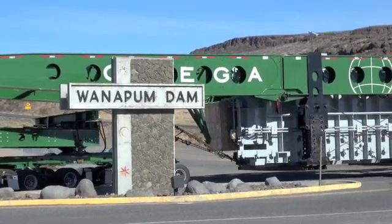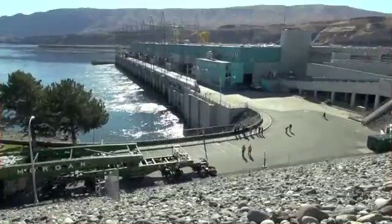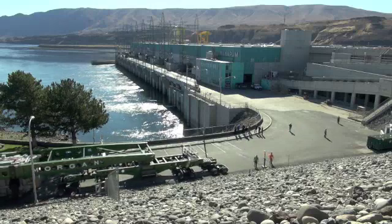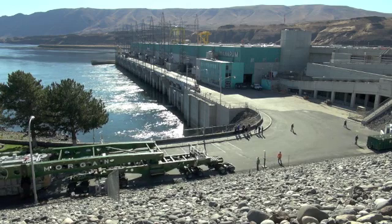They transported it across the pass. With the tractor in the front, the trailer, and the two trucks pushing — two tractors in the back pushing — it was about 320 feet long.